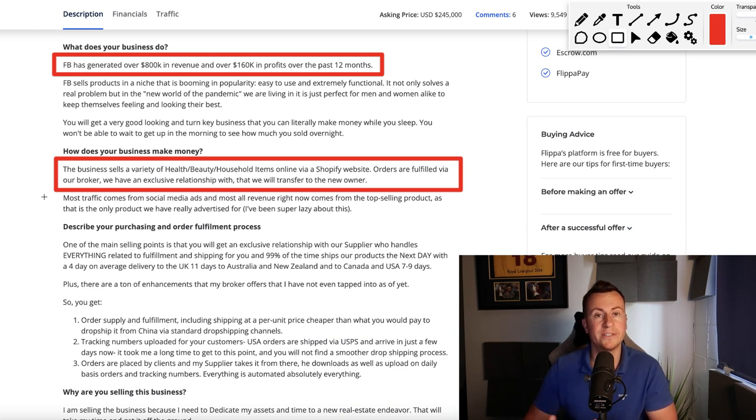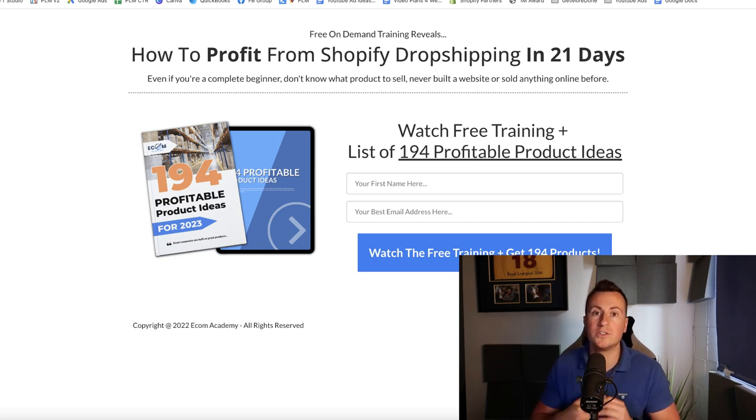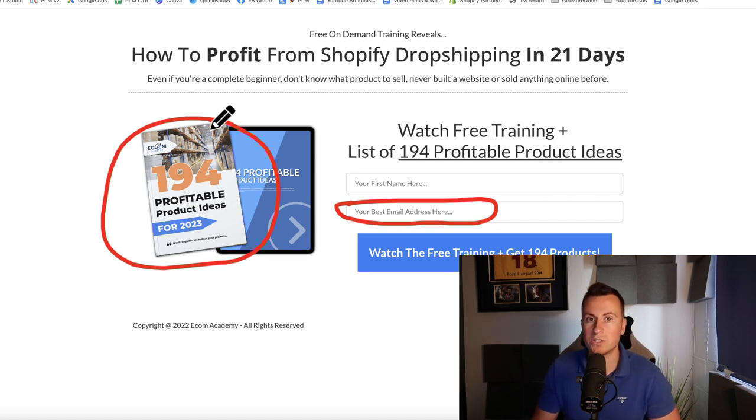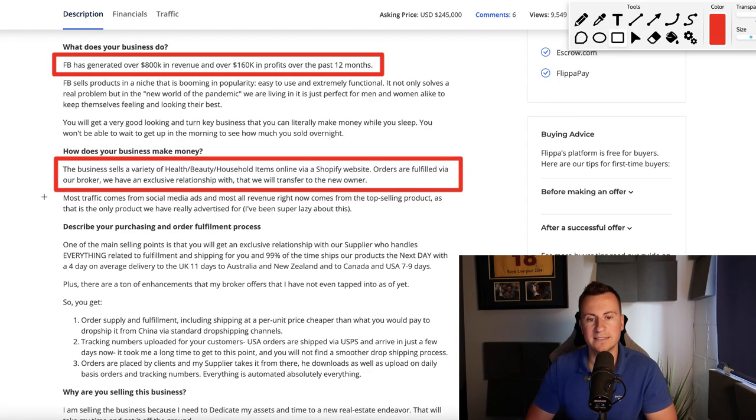Before we go any further — just 20 seconds of your time — I want to make you aware of a free training available to everyone. If you are a beginner looking for a step-by-step roadmap to find a product, find a supplier, and launch your business and get your very first customers in the next 21 days, this is the training for you. We've had hundreds of people go through this training and achieve that very same thing. It's 100% free, all I ask for is your email address. Everyone who watches the training also gets a free copy of my 194 profitable product ideas for 2023. Check out the top link in the video description below.